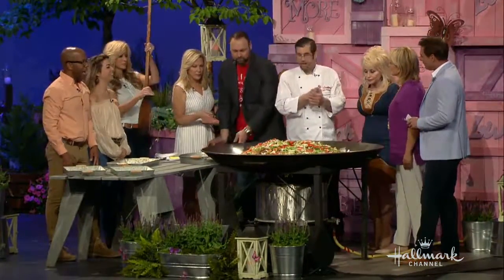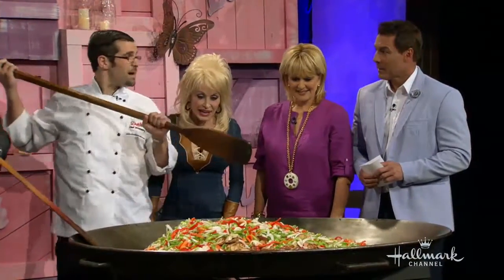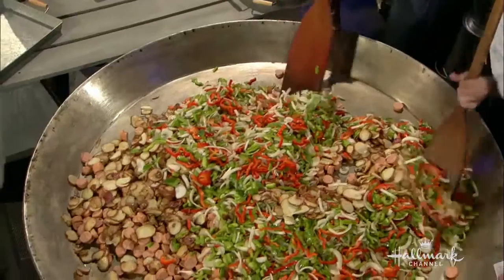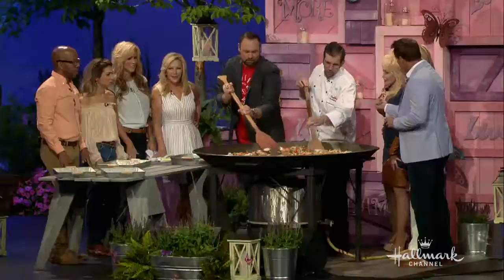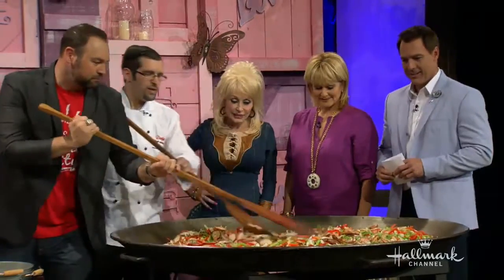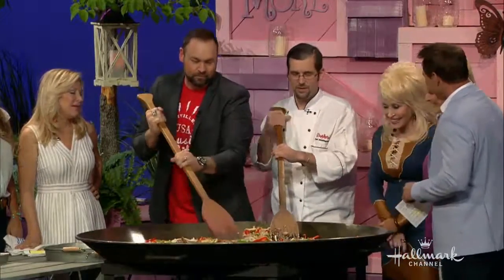Now, do you cook for Dolly? Whenever she comes into town, I get the honor of bringing Miss Dolly some meals. He does great too — anything from meatloaf and mashed potatoes to fried chicken. Always so sweet whenever we bring the meals to her; you never leave without a hug and a thank you. He cooks for Dolly, and she actually just hired me — I eat for Dolly. It's a good combo.